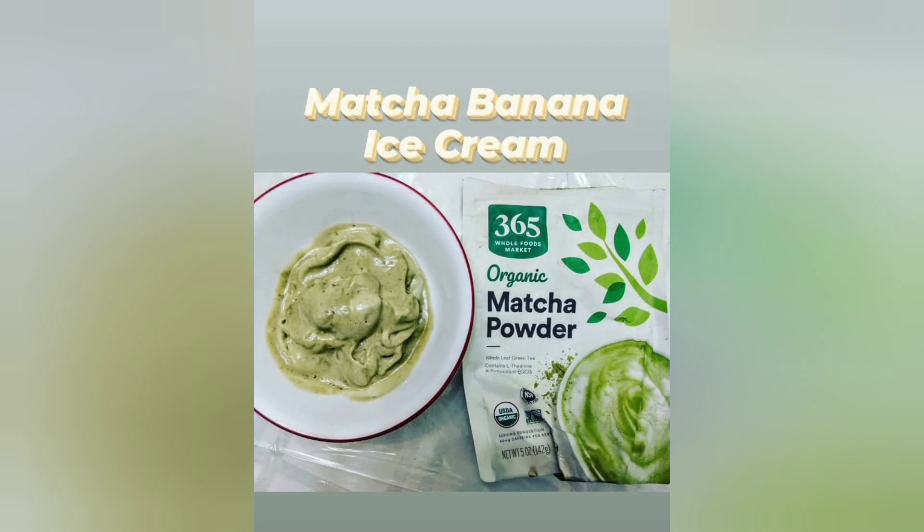In this next picture, we have matcha banana ice cream. Basically this is just Japanese matcha powder, frozen bananas, and your plant milk of choice.